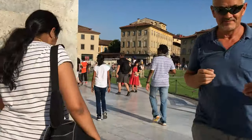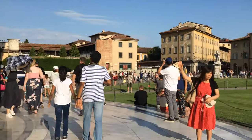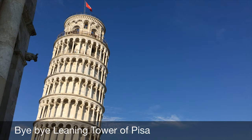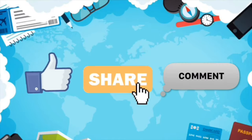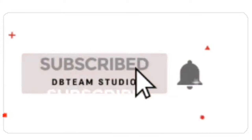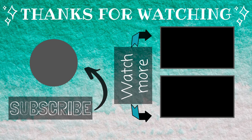So bye-bye, Leaning Tower of Pisa! If you liked the video, please like, share, and comment. Subscribe to the channel and click the bell icon. Thank you. Bye bye.